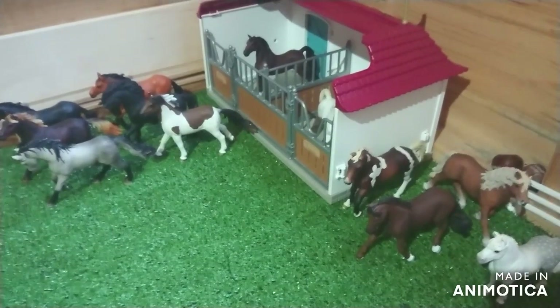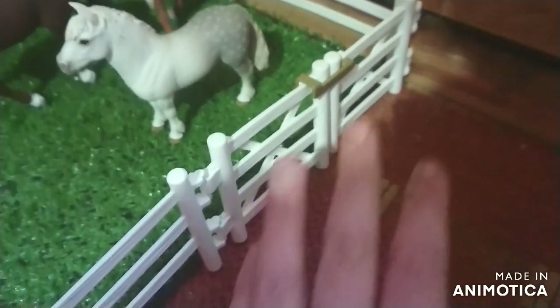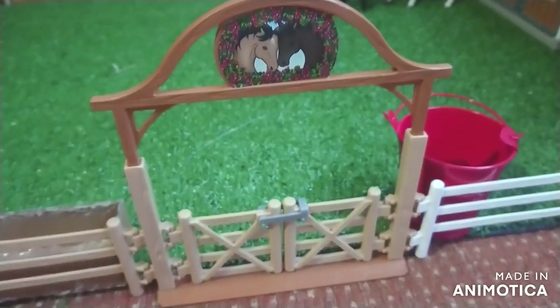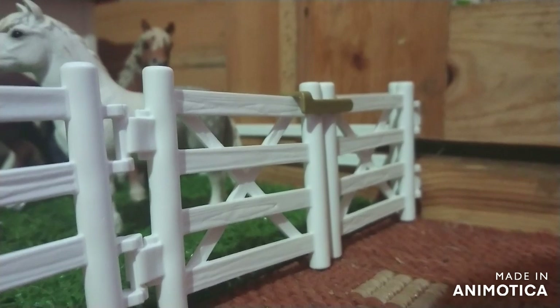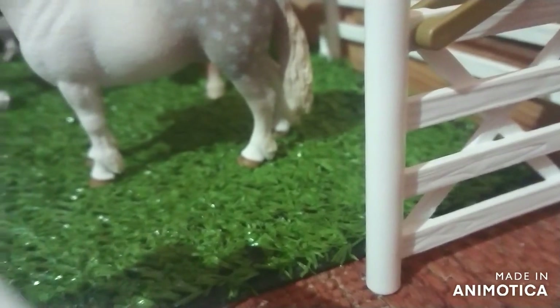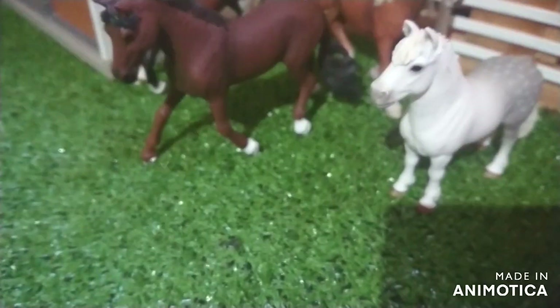That was the overview - I hope you enjoyed it! So this paddock has two gates. Let's go in and - just like that - we have an open gate, so let's go in.